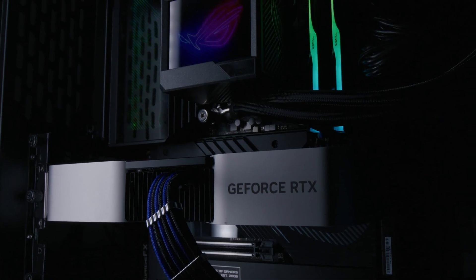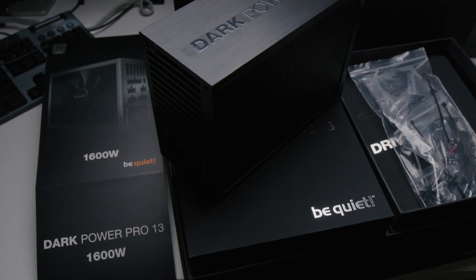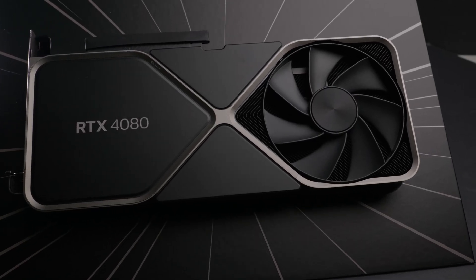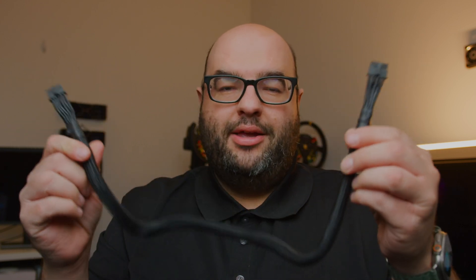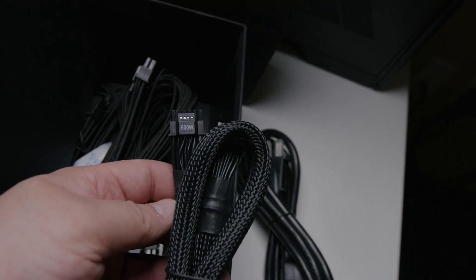If you have a new NVIDIA GPU, should you upgrade your power supply with a new PCIe Generation 5? The first benefit: take a look at this — this is a single cable rated at 600 watts. If you've bought a 4090, 4080, or any of the RTX 4000 GPUs, they come with a high-voltage power adapter that goes to four different 8-pin PCIe connectors. With PCIe Gen 5, you can replace all of those cables with a single cable.